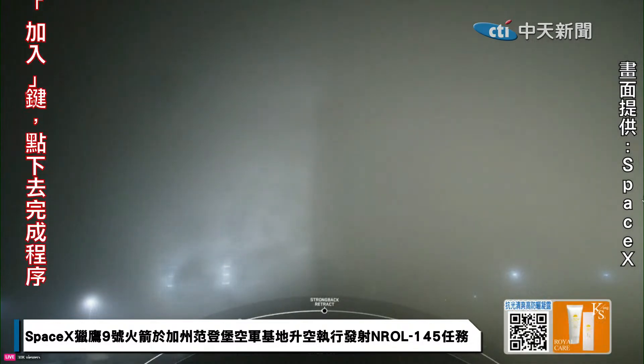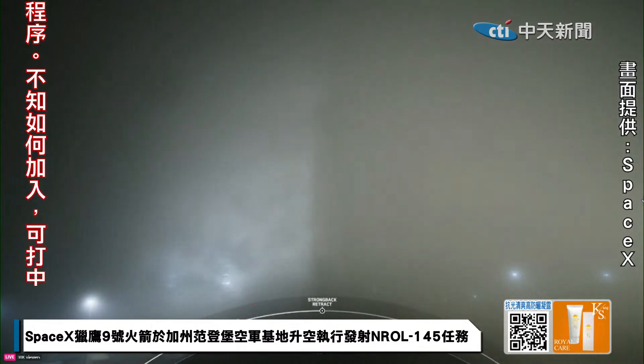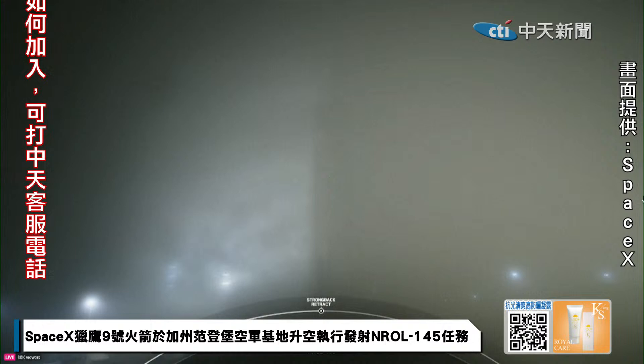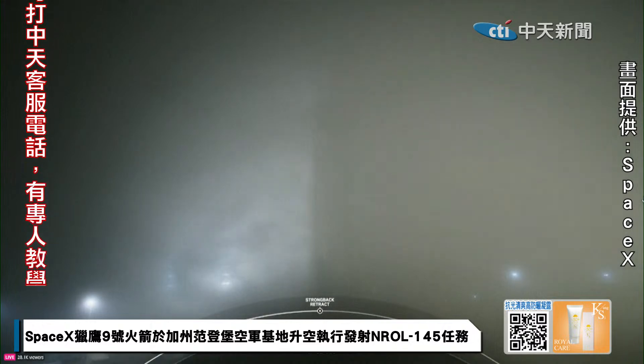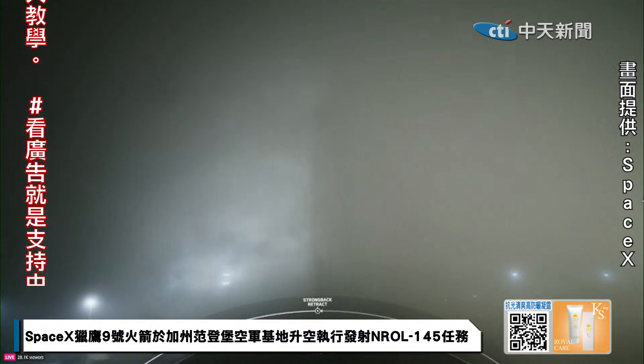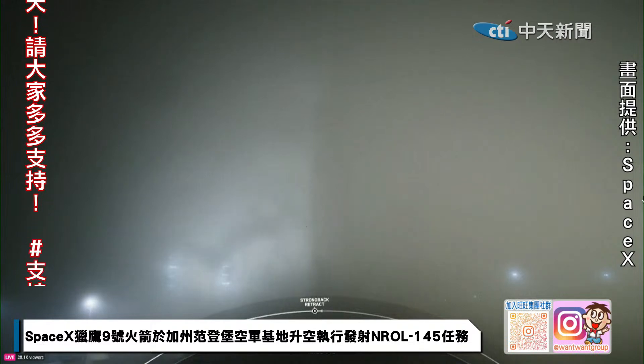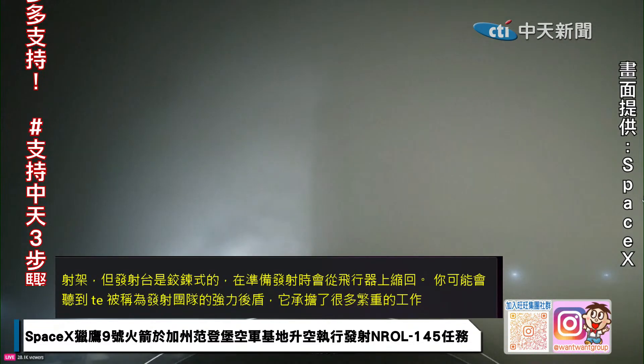It is designed to transport, raise, and support Falcon 9 at the launch pad. The TE is also equipped with umbilicals — flexible lines that are used to route the vehicle's fluids, power, and telemetry from the ground systems to the rocket and payload until Falcon 9 switches to internal power and clears the pad. Strongback Retract has started.